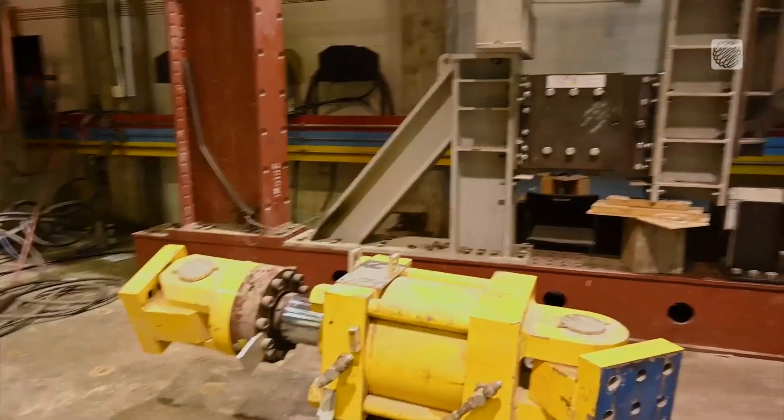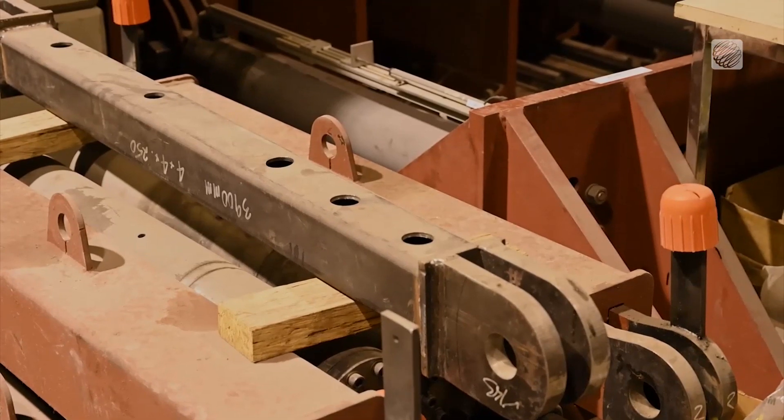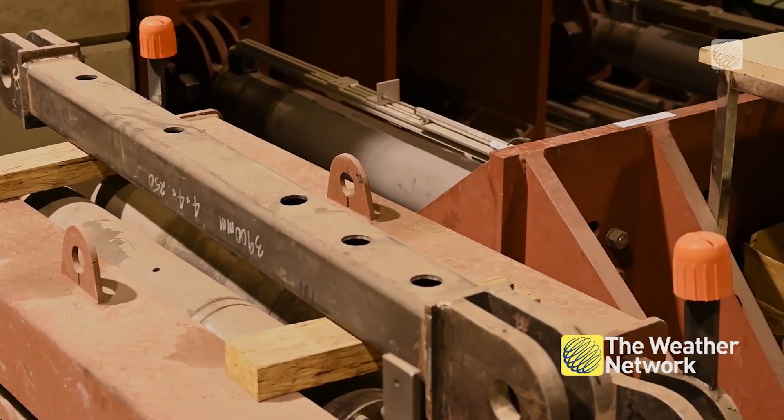Aside from testing buildings, they're also testing different machines that can actually help keep structures safe during an earthquake. Dr. Yang shared some more information on their latest technology called a base isolation system.